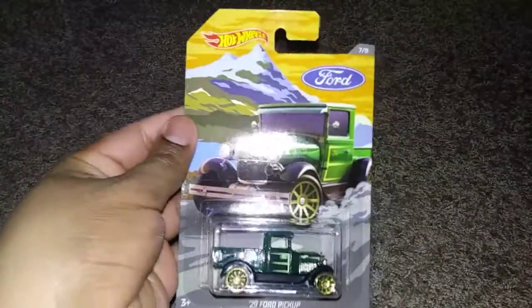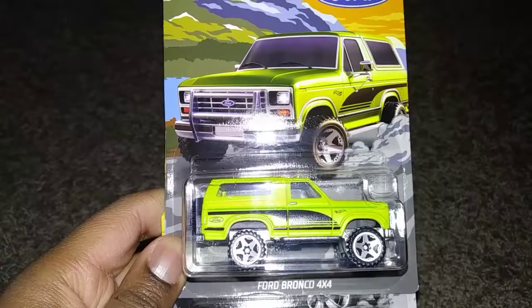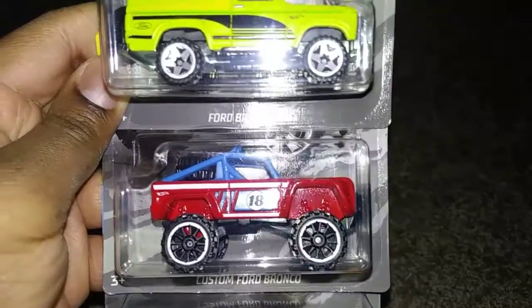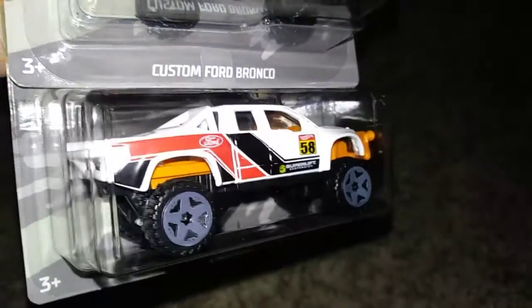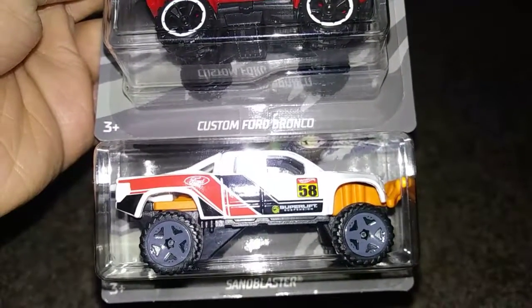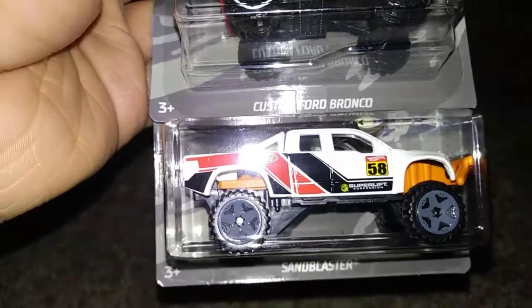Also here's a '29 Ford Pickup — I believe it's been retooled in some way, maybe the back or the front. Comment down below if you know how it's been retooled. Next we have the Ford Bronco 4x4 — it reminds me of OJ Simpson's Ford Bronco, but this one is matte greenish and not white. We also have a Custom Ford Bronco, and then the Sandblaster, which is in this series because according to Hot Wheels Wiki it's based off a Ford F-150 SVT Raptor.